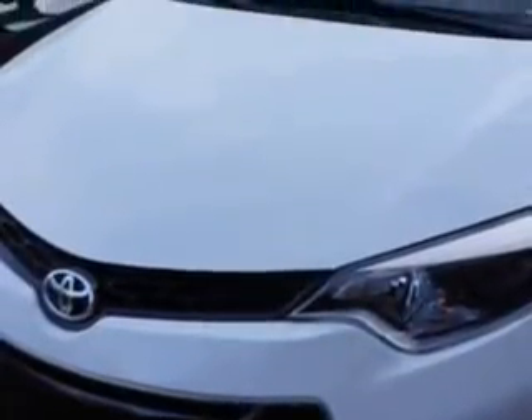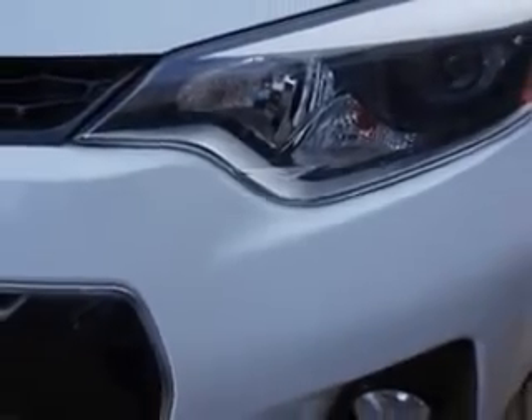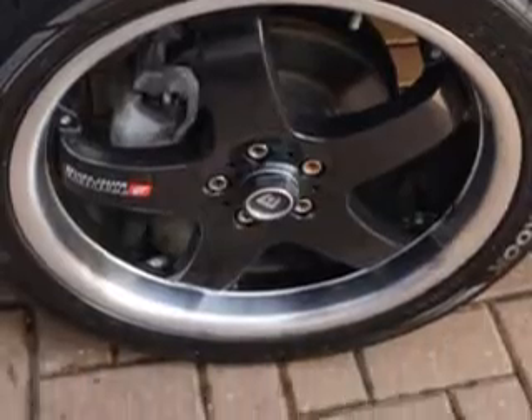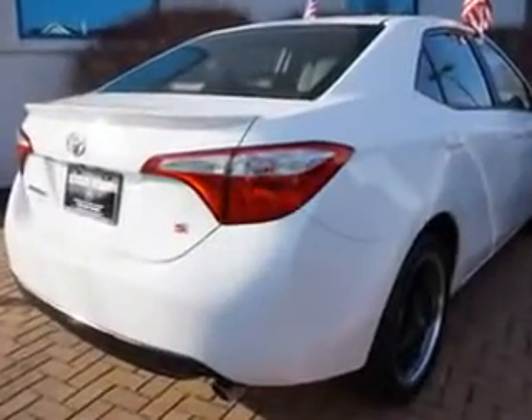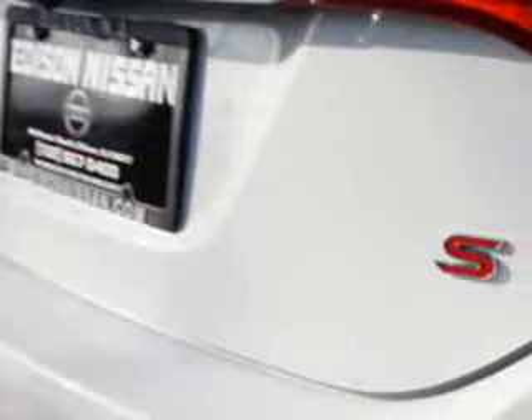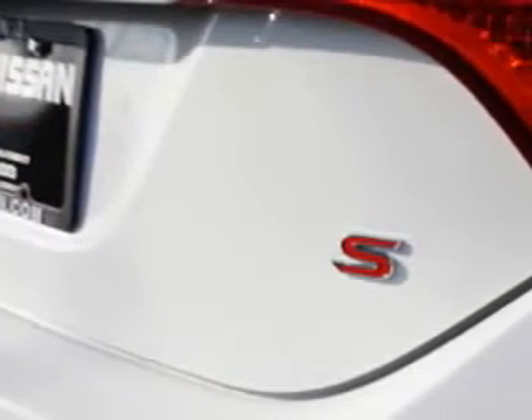Enjoy an exceptional 38 miles to the gallon on this great car with features like air bags, front passenger seat cushion, windows, rear defogger, windows lockout button, front wipers variable intermittent, power windows, and heated exterior mirrors.